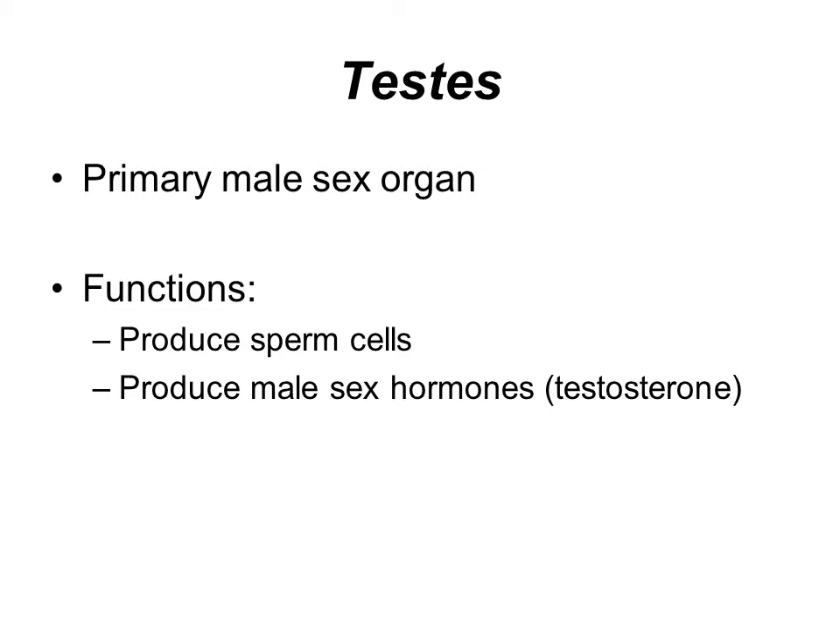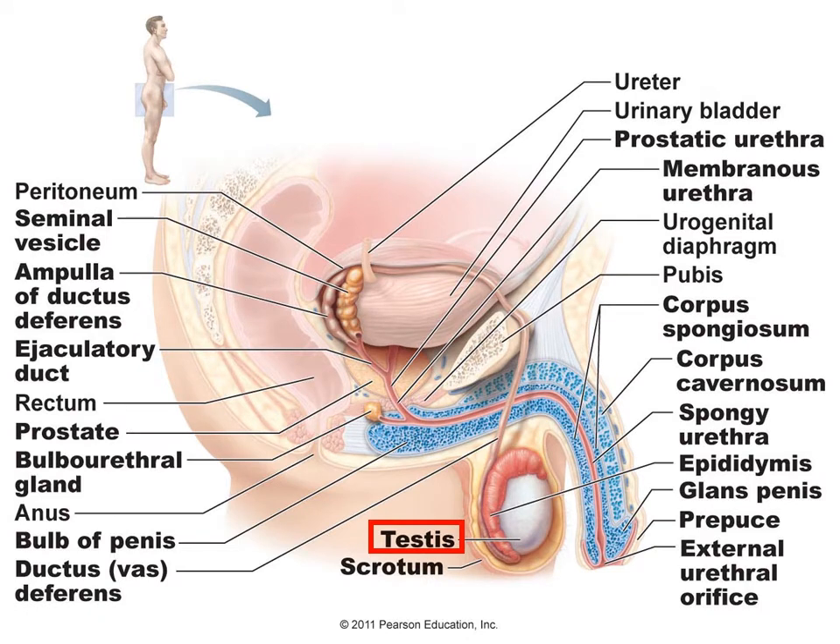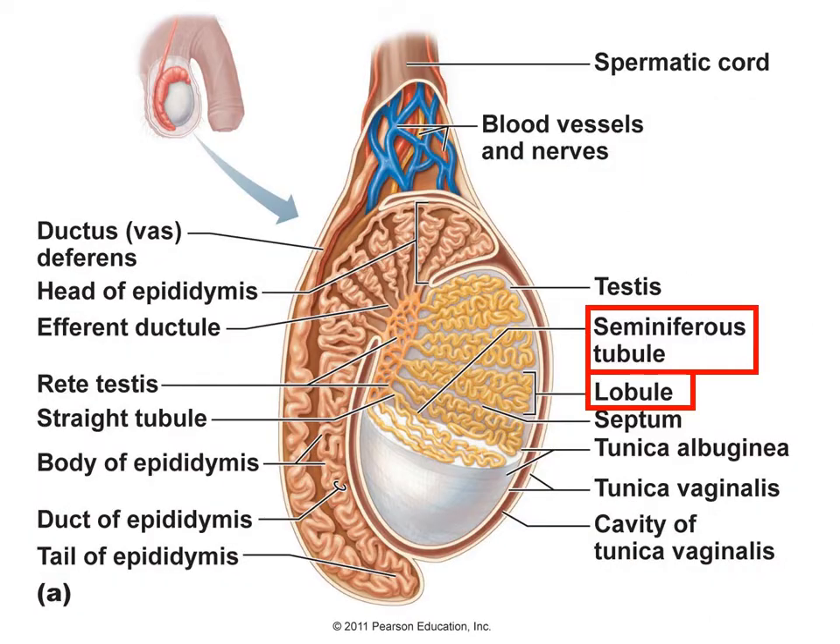The testes is the primary male sex organ. Its function is to produce the sperm cells and also to produce the male sex hormones, testosterone. As you can see, the testes is located in the scrotum, which is basically the sac just behind the penis. As you can see in this cross-section, it is divided into different lobes or lobules. Each one contains seminiferous tubules, where the sperm is actually going to be initially produced.